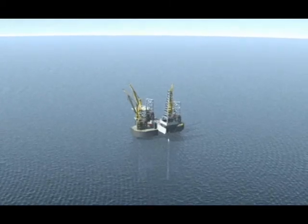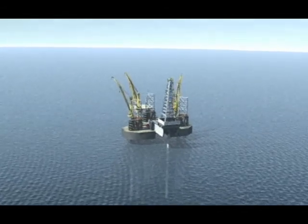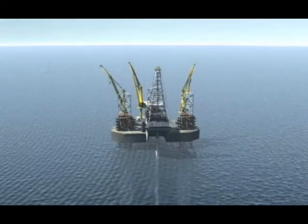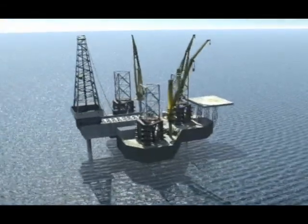In today's complex drilling operations, drilling fluids can account for as much as 25% of total well cost and impact 60% of the cost to drill a well. Traditional methods of mud mixing and handling are labor-intensive and slow, and they pose significant safety and environmental risks.